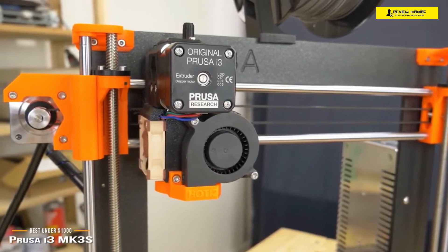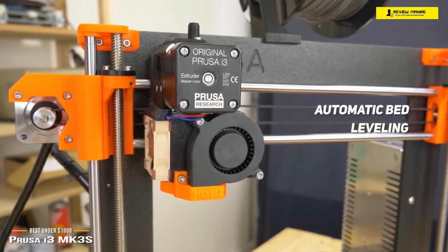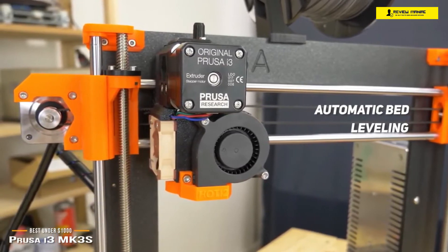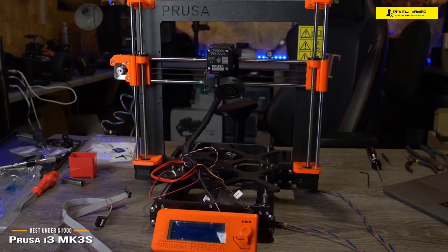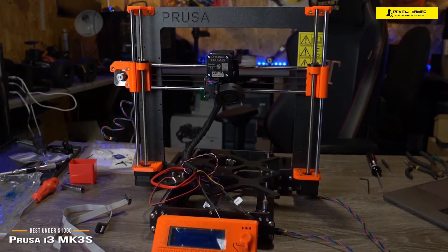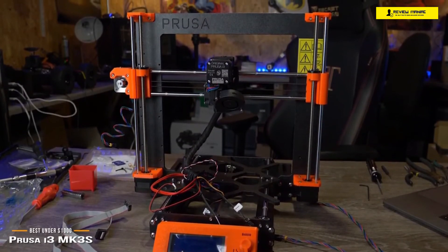You may encounter issues with warping, blobs, scars, or non-adhesion, but these can be resolved by investing a little more time to tweak the settings and exercising some patience. The automatic bed leveling function works great, the extruder is powerful, and the nozzle resists jamming. This printer is capable of delivering consistent quality prints and professional-grade results. The MK3S is a great option for the enthusiast and perfect if you want to build the machine yourself.